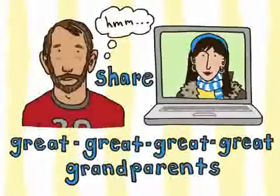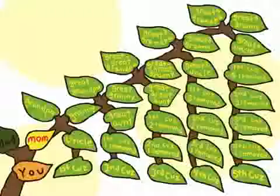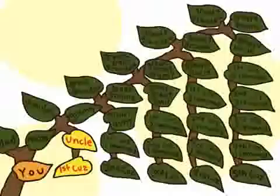I'll show you how cousins work. To make this simpler, let's just look at cousins on your mother's side. Your first cousin is the child of your mother's brother or sister, so you and your first cousin share two grandparents.